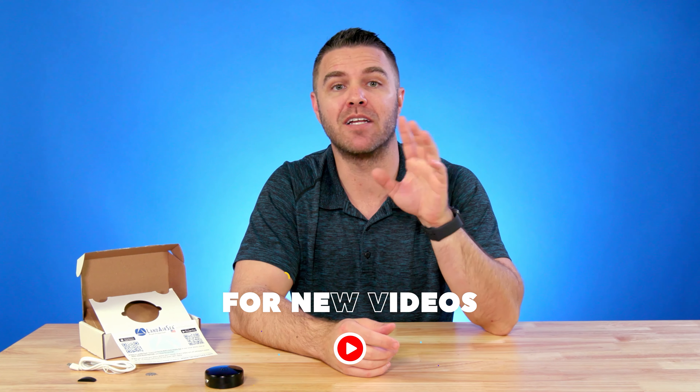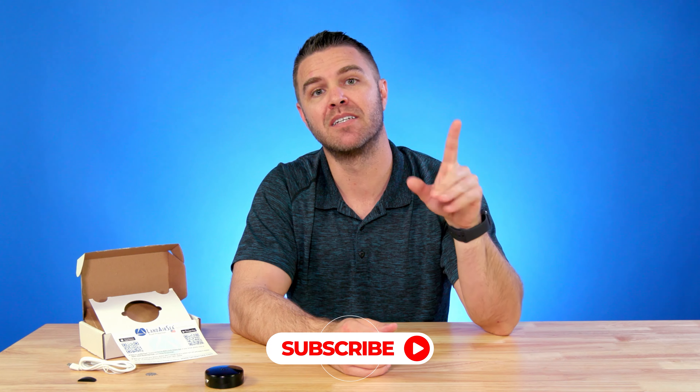Thanks for watching this week's spotlight on Land Air C. Don't forget to like, subscribe, and drop any questions in the comments. Be sure to check back next week for another spotlight. See you soon!